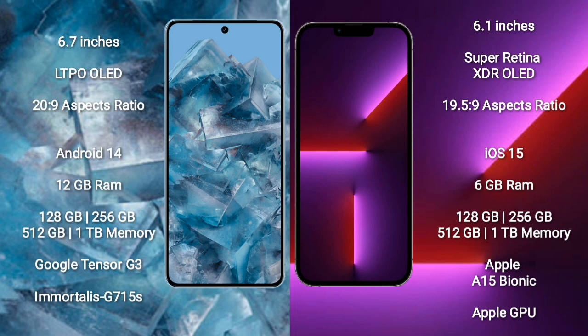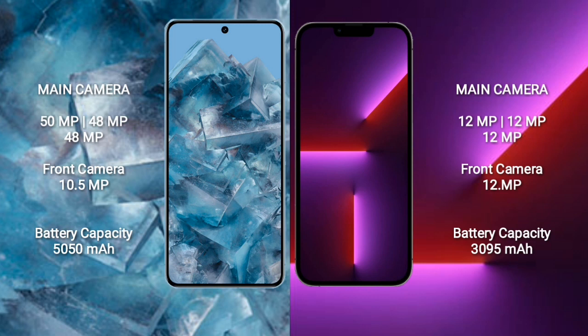Google Pixel 8 Pro features the Google Tensor processor with GPU G715. iPhone 13 Pro comes with 6GB RAM, 128GB, 256GB, 512GB, or 1TB internal storage, Apple A15 Bionic processor, and Apple Graphics GPU. Google Pixel 8 Pro has a triple rear camera: 15MP plus 48MP plus 48MP, and a 10.5MP front camera. Google Pixel 8 Pro has a 5050mAh battery with 30W fast charging; iPhone 13 Pro has a 3095mAh battery with 30W fast charging.